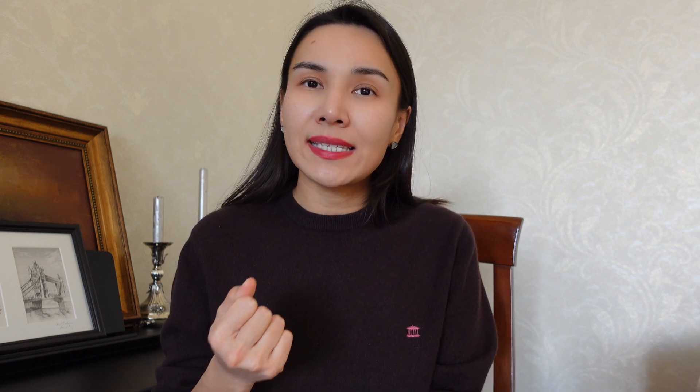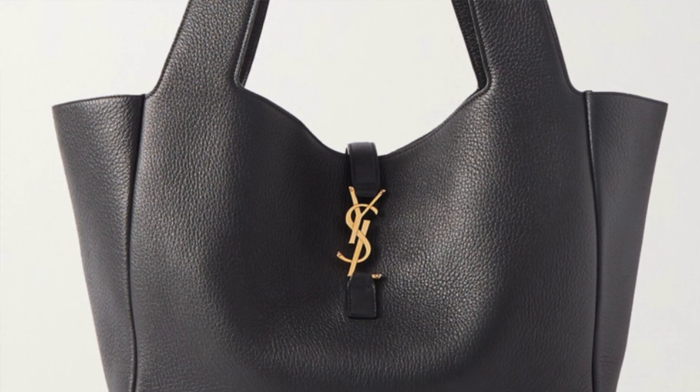Bag number four is not the most popular on my list but I still love it. It's the Bea bag by YSL. I love the shape and size. The closure is similar to another popular YSL style called the Nine-to-Five. I love the YSL logo at the front, and another thing I love is its wide straps — they won't dig into my shoulder, which is important since the bag is spacious and could get quite heavy. Wide straps are a necessity for comfortable wear.